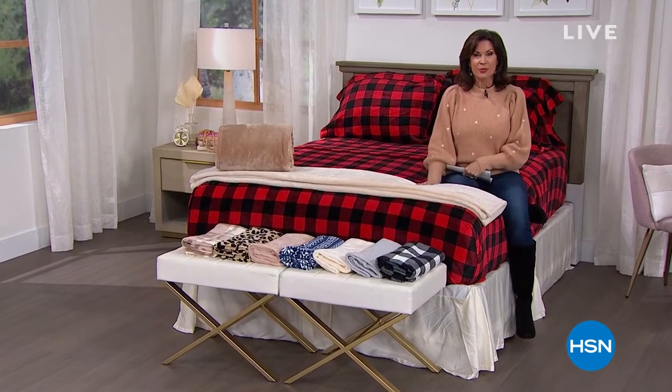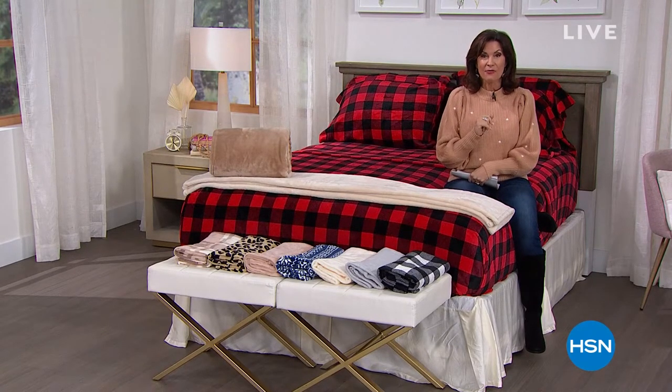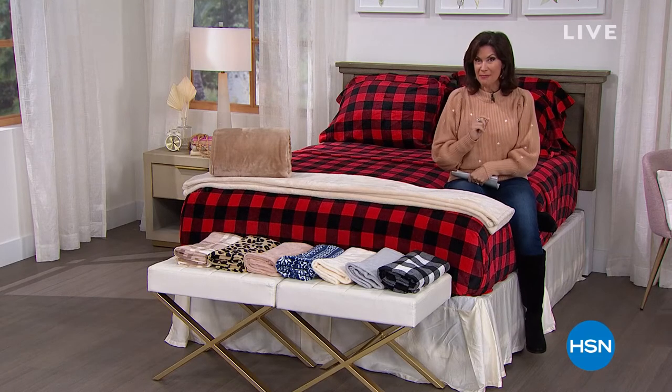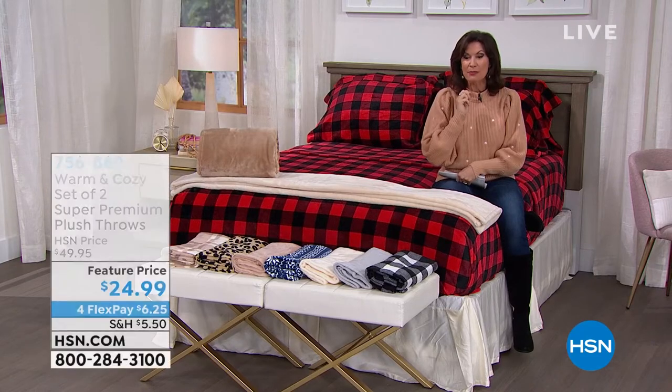This is one of my favorite hours to present because you really are seeing some of the best of the best when it comes to our best deals. I'm Alice Caron. We're going to start off with a little peek of something I have coming up, which is not one, but two of our super premium throws.